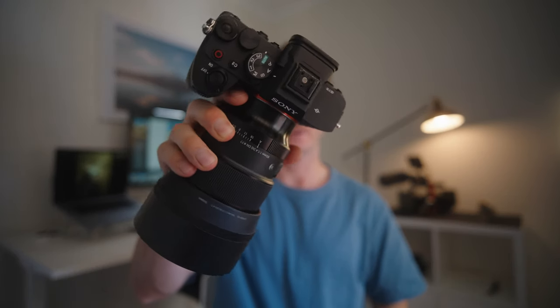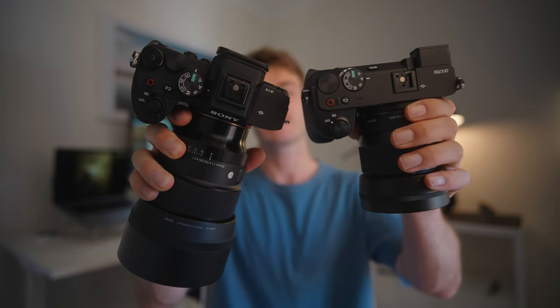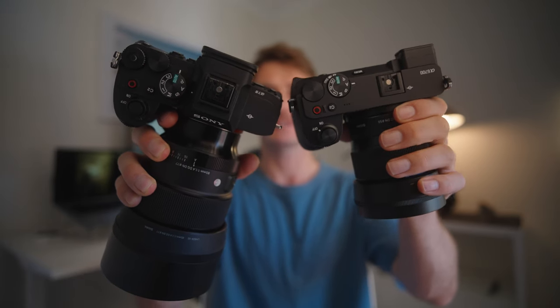The a6700 is a much smaller camera than the a7IV, and APS-C lenses are tiny compared to full frame lenses. Here is the Sony a7IV with the Sigma 85mm compared to the a6700 with the Sigma 56mm — that's a huge weight and size difference between these two cameras at the equivalent of 85mm.